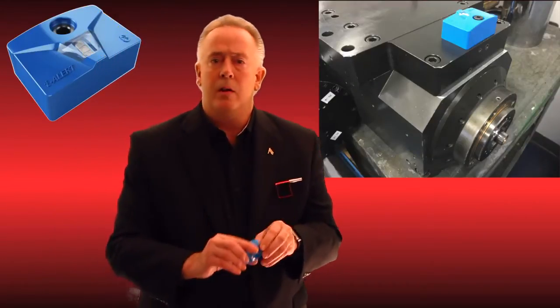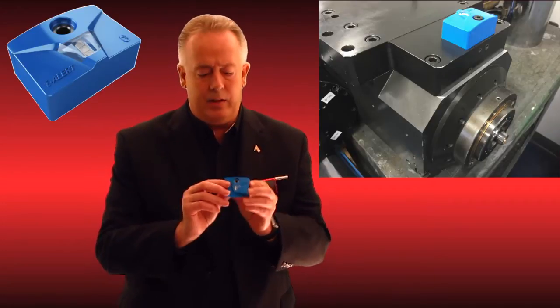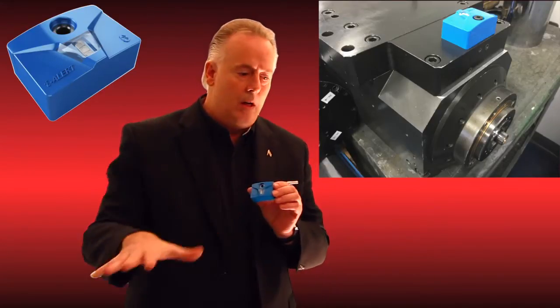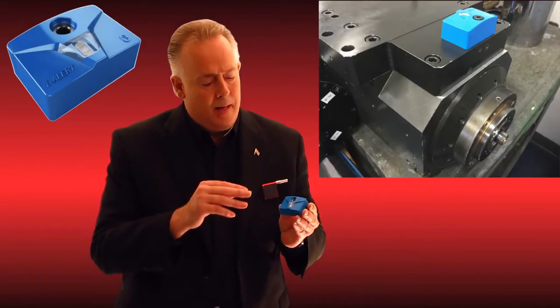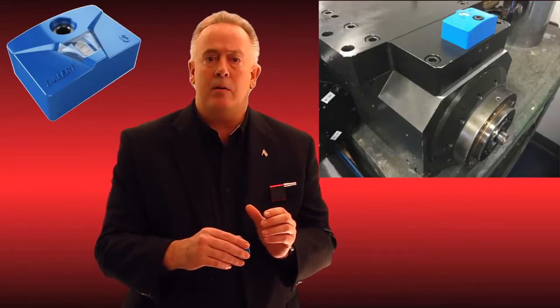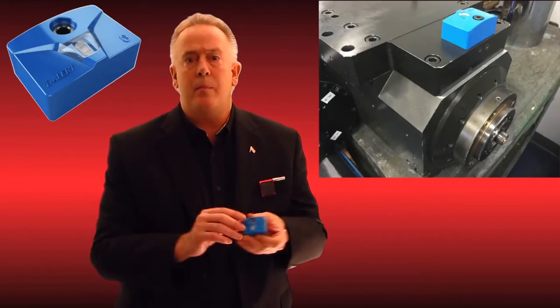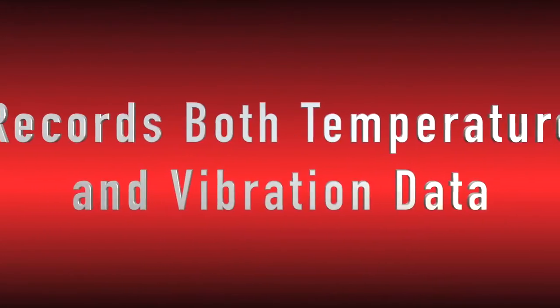Lastly, we have a disposable three-axis accelerometer. These are all able to be used on the iPad and iPhone system. It measures three-axis, is permanently mounted, and after five years when the battery decays, you simply throw it away and buy a new one. They are $350.